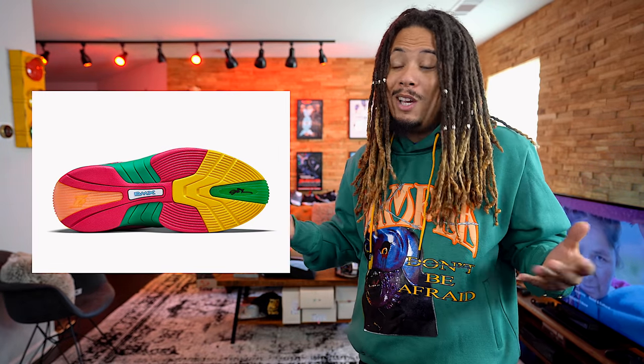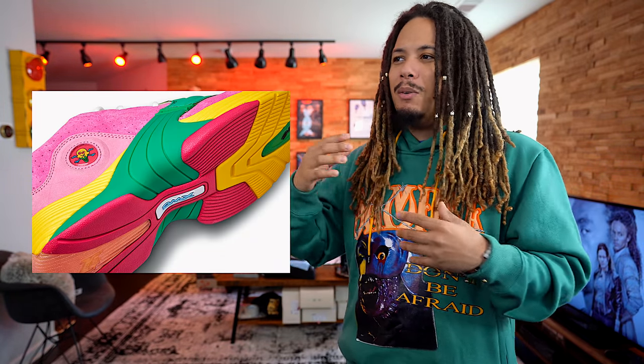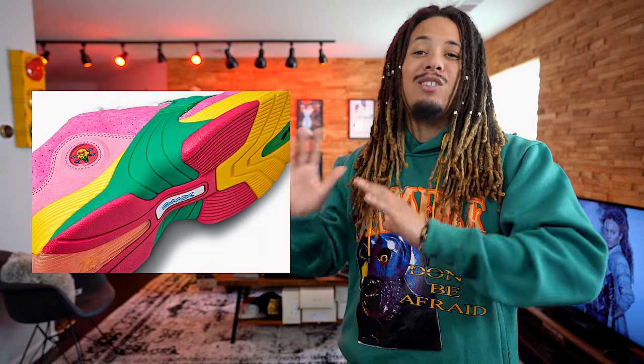Coming in at number 6 is the BBC Reebok collaboration, specifically the ComplexCon exclusive pack. There's a whole lineup of multiple shoes releasing during ComplexCon with the BBC Reebok collaboration, but out of that pack, I like the Reebok Answer the most. This shoe looks awesome — it features pinks, yellows, giving you the vibes of a BBC collaboration with ice cream and pastel color palettes. The material looks like it's going to be immaculate. Be looking for these to drop during ComplexCon — from what I've heard, this is a ComplexCon exclusive and won't drop anywhere else.